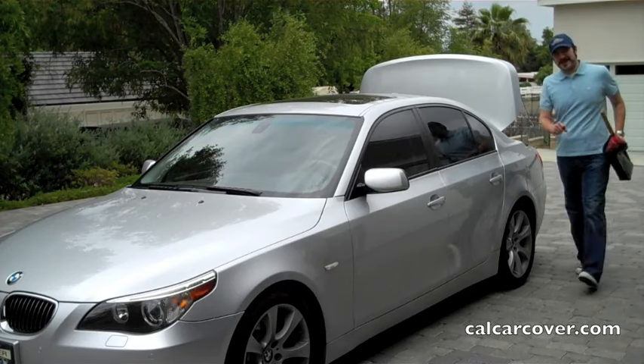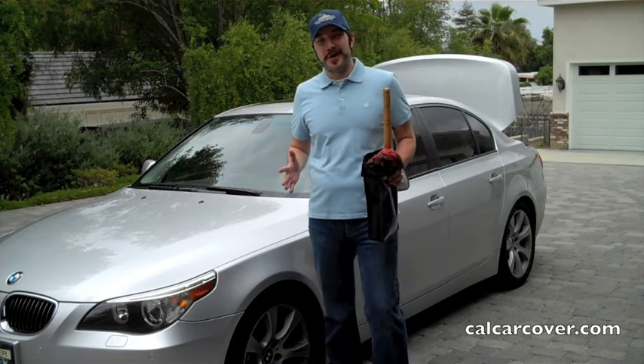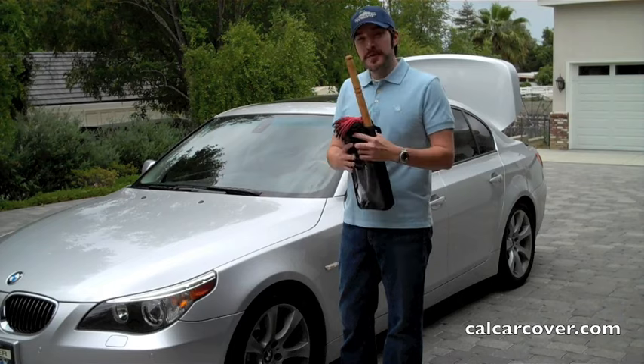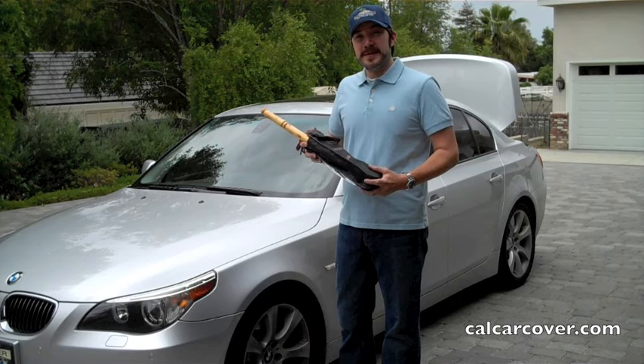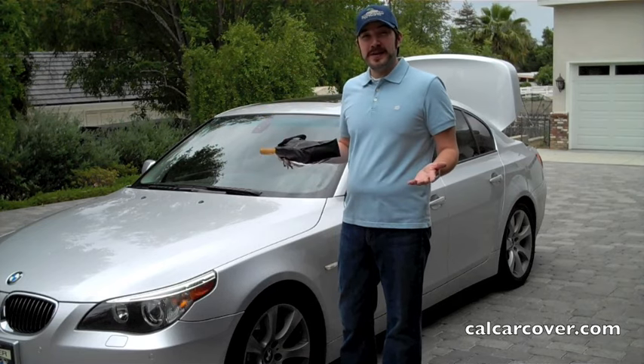Hey! Tony DeFrank here, California Car Cover. Right now a lot of people are looking for products that save themselves time and money. They're trying to conserve natural resources. One of the best products to use is the California Car Duster. It's a baked-in wax treatment to easily lift the dust right off your vehicle, and it's only $19.99.